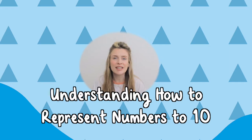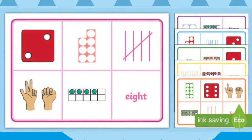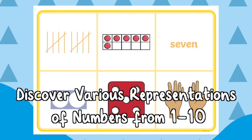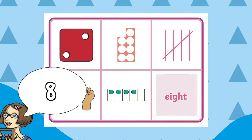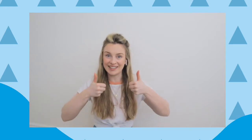To aid children in understanding how to represent numbers to ten, this fun and interactive game of bingo is a great way to consolidate the learning of subitising numbers to ten. This is perfect to use as a whole class or small groups. Simply call out different numbers and the children cover up the image if they have it on their board. The first person to cover everything wins.